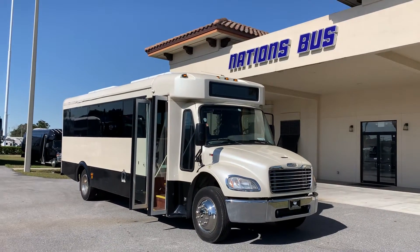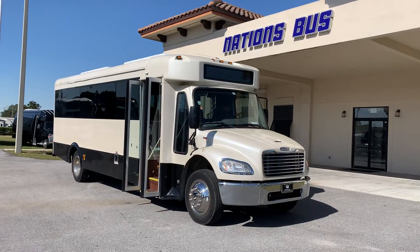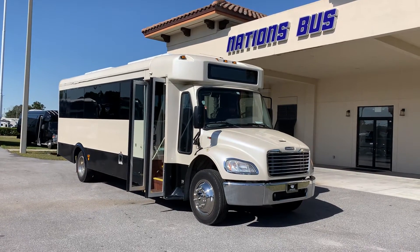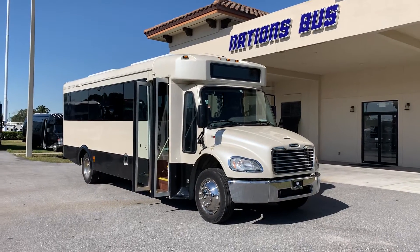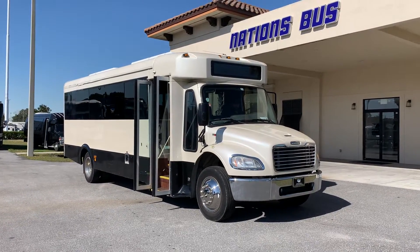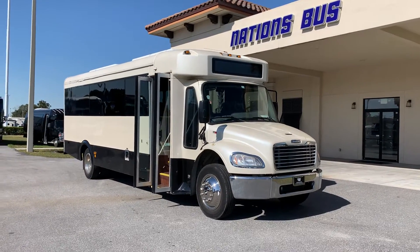Thank you for tuning in to the NationSpot's YouTube channel. This is a 2015 Glaval Legacy Mini Coach. This is a custom-made vehicle. It has the Freightliner chassis, Cummins engine, Allison transmission, and a Glaval body.